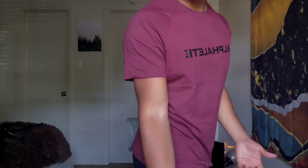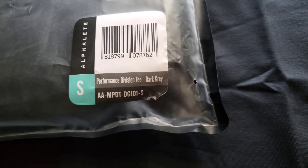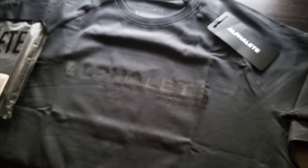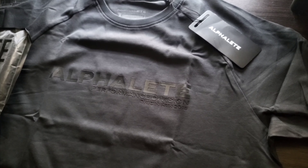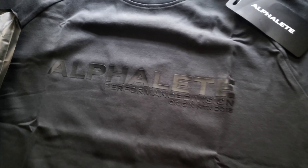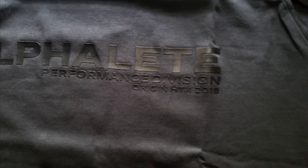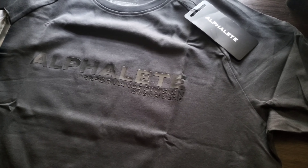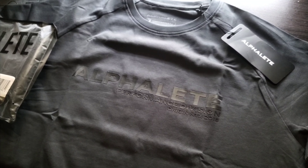So I forgot I ordered this one — this is the Performance Division tee in dark gray. This is a past Alphalete one, so yeah, I'm a little late for this one. But that's how it looks. It's a dark gray shirt with a black logo, which kind of sucks a little bit. I kind of wish it was maybe white to stand out a little more. But let's try it on and see how it looks.